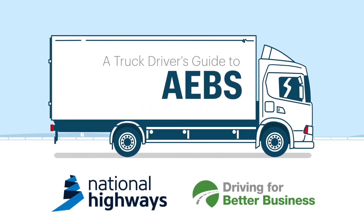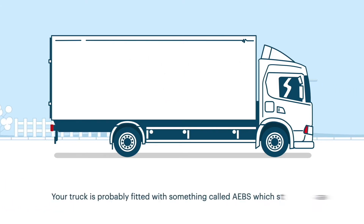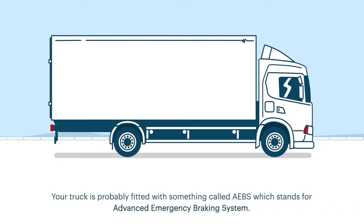What is an Advanced Emergency Braking System? Your truck is probably fitted with something called AEBS, which stands for Advanced Emergency Braking System.